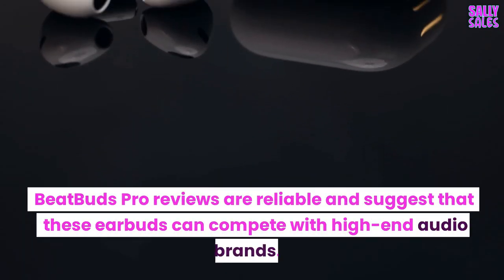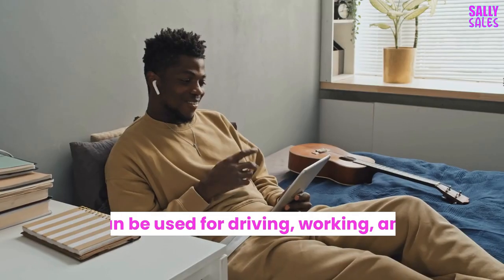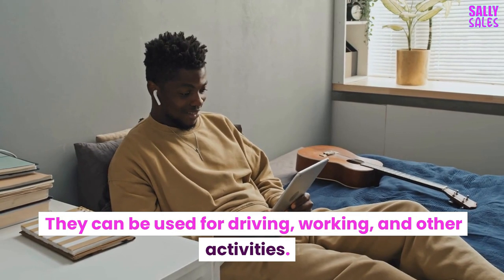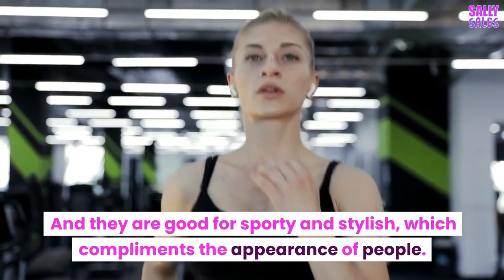BeatBuds Pro reviews are reliable and suggest that these earbuds can compete with high-end audio brands. They can be used for driving, working, and other activities. They are good for sporty and stylish use, which complements the appearance of people.